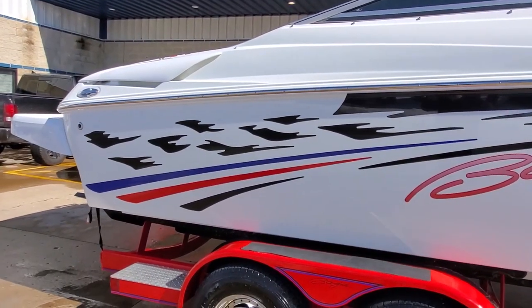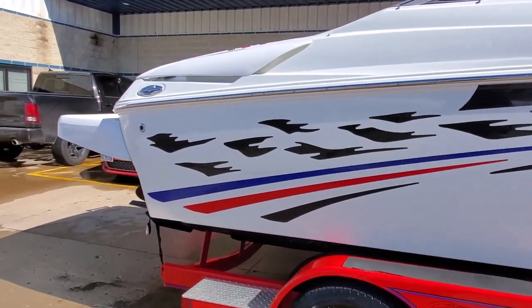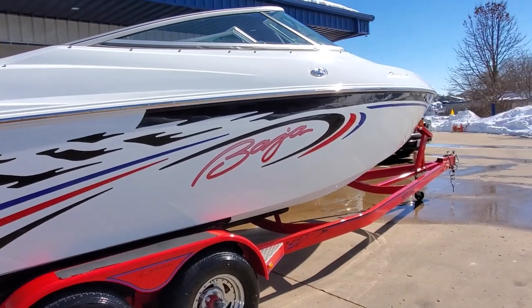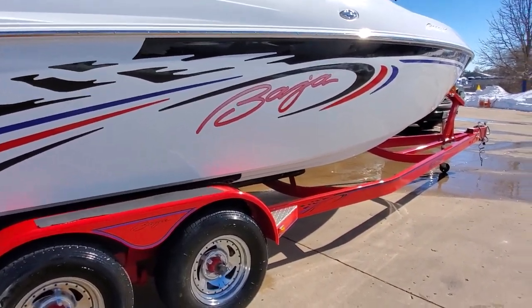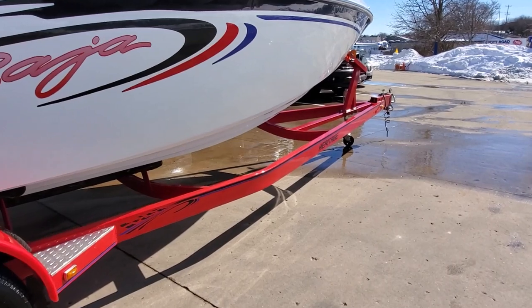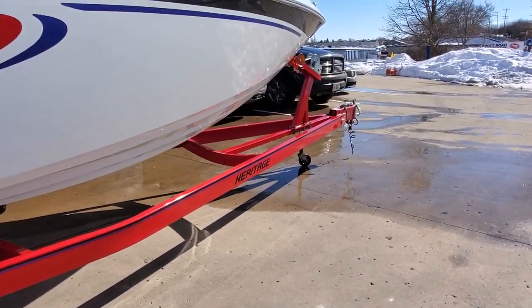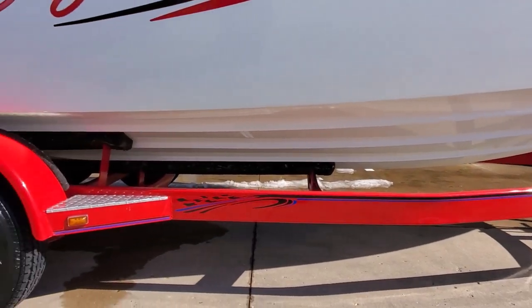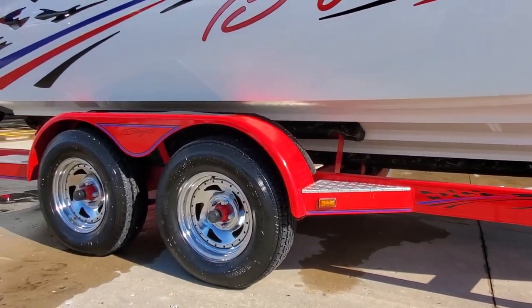We're going to do our full video walk-around for you today. The gel coat is exceptional, tons of shine, very well cared for. It does include this tandem axle Heritage Custom trailer — the trailer has matching graphics, diamond plate step pads, and polished wheels.